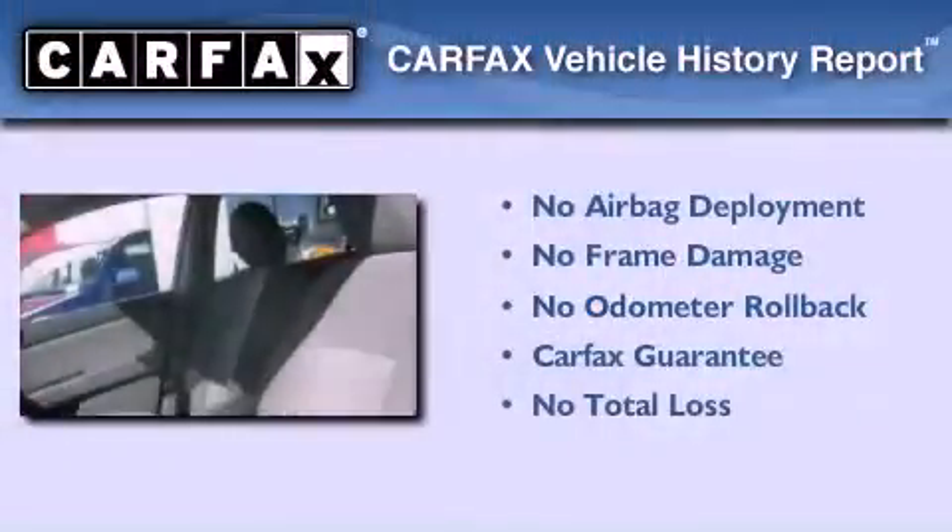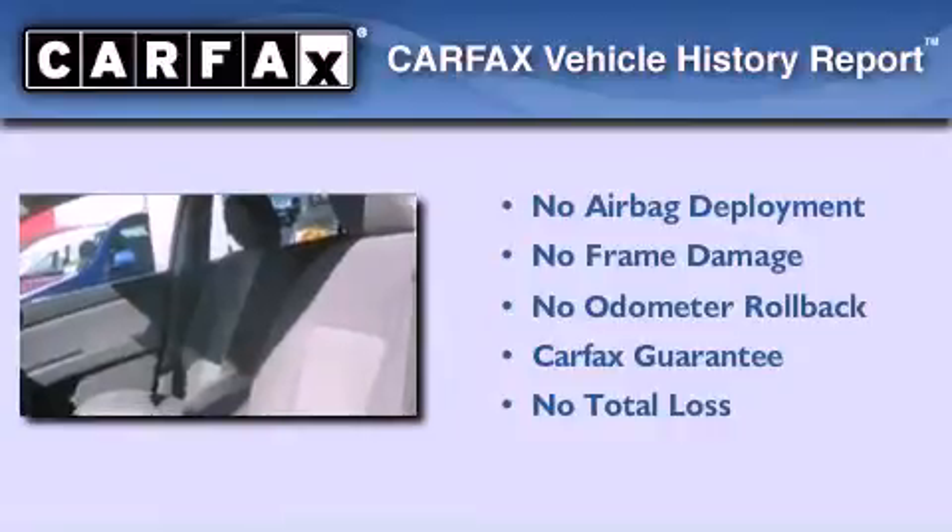This vehicle has fewer than 38,000 miles on the odometer. Not to mention that this sedan qualifies for the Carfax buyback guarantee.